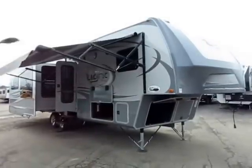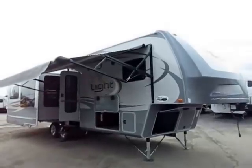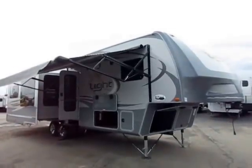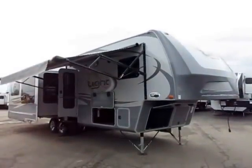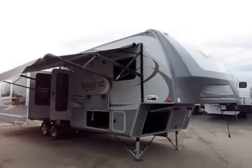319 RLS Open Range Light model here at Haylett RV of Coldwater, Michigan. This is one of the biggest, most highly appointed things in its class. You might find similar floor plans — you will not find one that is appointed or equipped to this level or size.